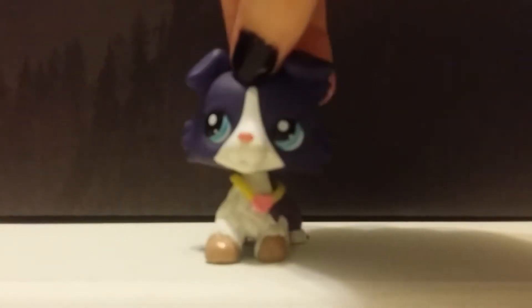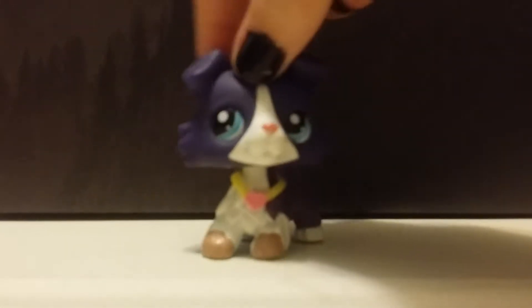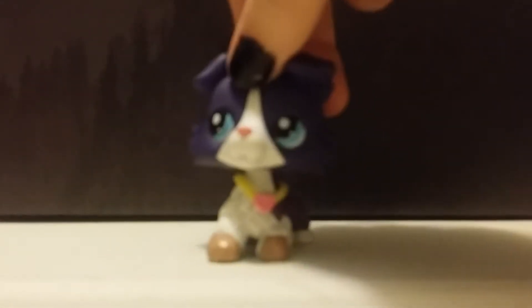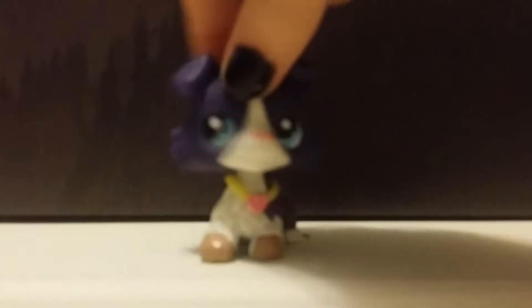Hey everybody, welcome back to LPS and Minerals channel. My name is Cassie, and today we're doing a video on new LPS. Before we get into the new LPS, we are going to be doing new accessories — we did get them for Christmas, but we're just going to flashback to that real quick, so let's go ahead and get started.